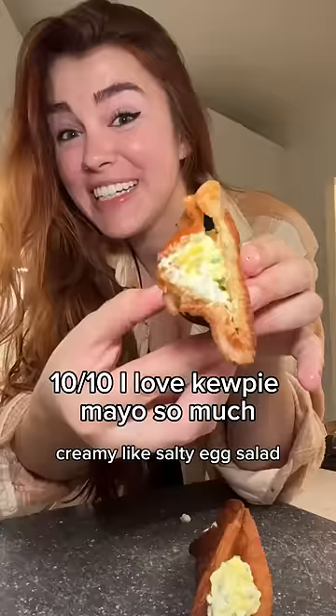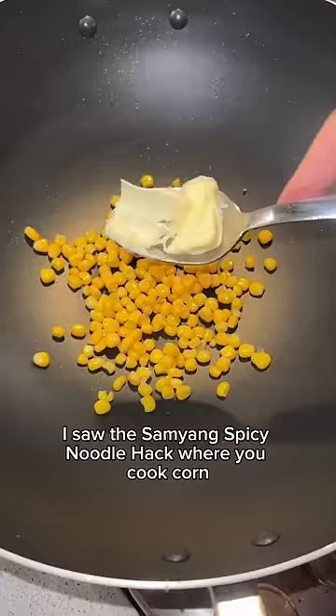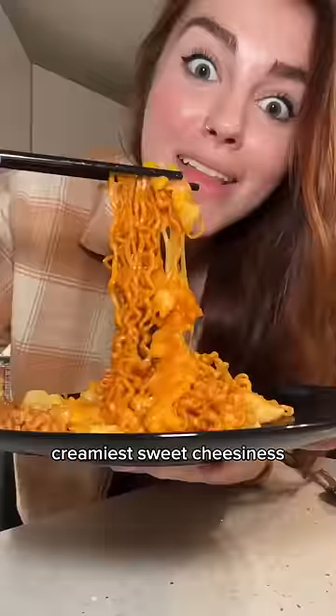Finally, I saw the Samyang spicy noodle hack where you cook corn, butter, sugar, and lots of cheese, then add it to the noodles. The stretchy, creamy, sweet cheesiness goes so well with the super spicy noodles — the cheese really helps with the mouth burn, and the sweet corn just adds so much flavor. That's all for today.